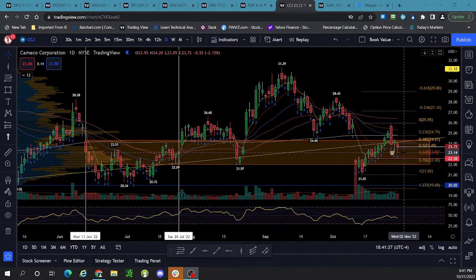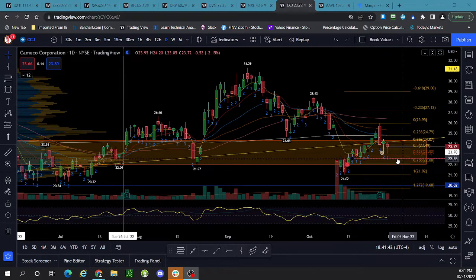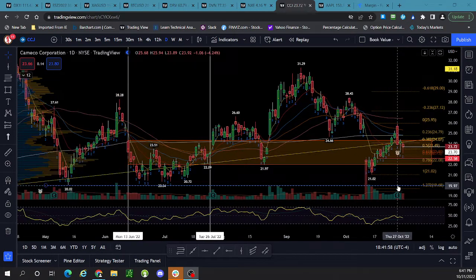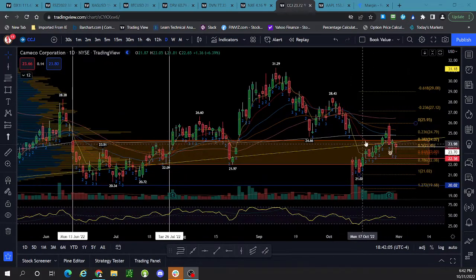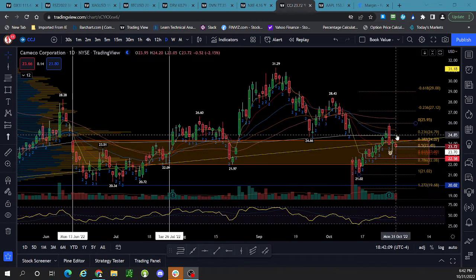That's what I intend to be looking at at the moment. I'll probably be adding to my position around here, knowing that I have that $22 fundamental floor which is also lining up with the 78 fib, and then the $20 technical floor, which is really the be-all end-all for us. We're below the 200-day moving average — we got above it and it didn't hold.